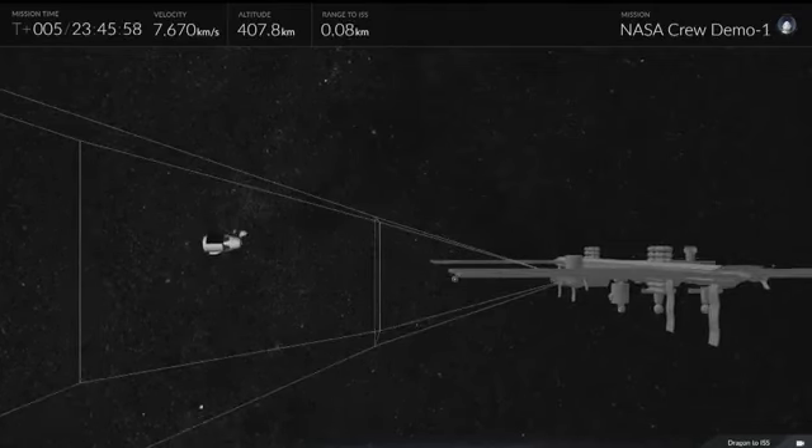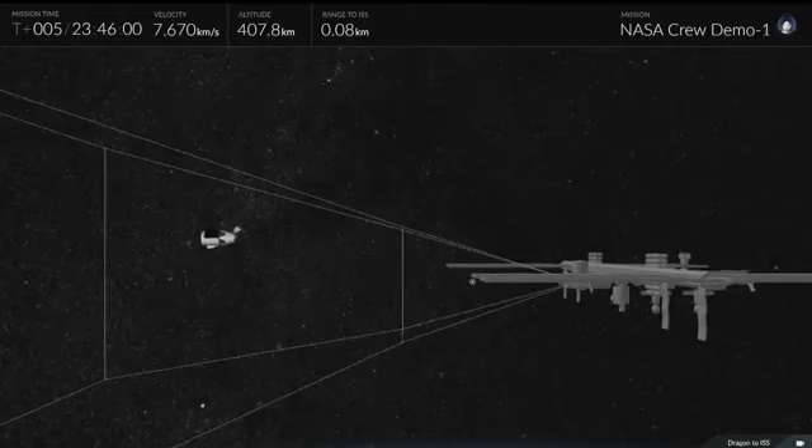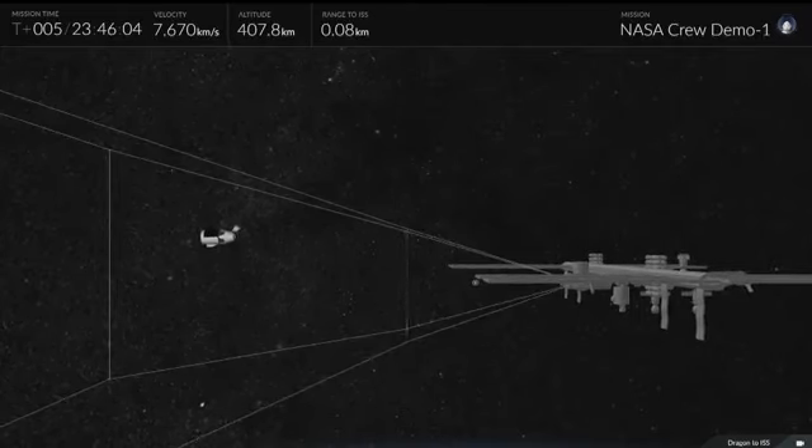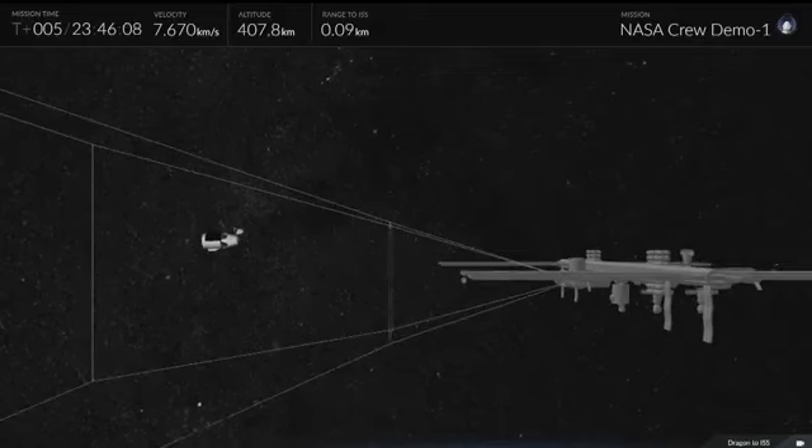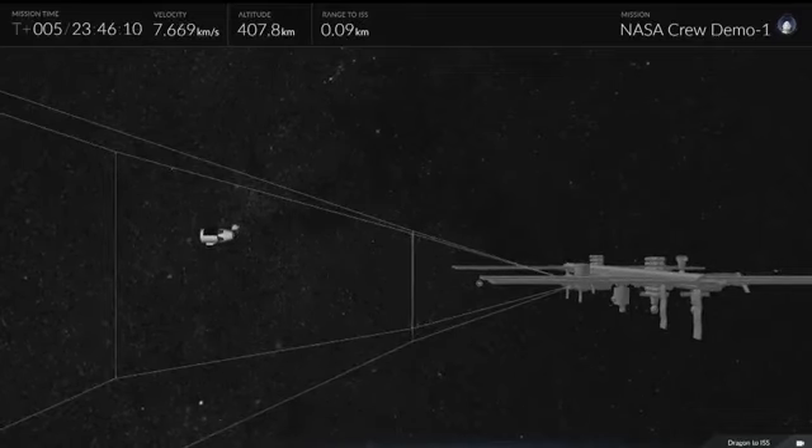This is an animated representation of the kind of stuff the crew is looking for. They have that corridor — that triangular shape you can see there — where they're looking to make sure Dragon's pitch, yaw, approach speeds, and everything like that are inside parameters as expected.